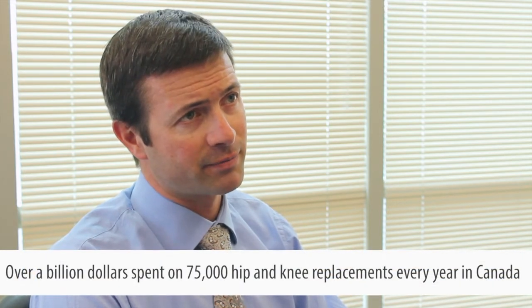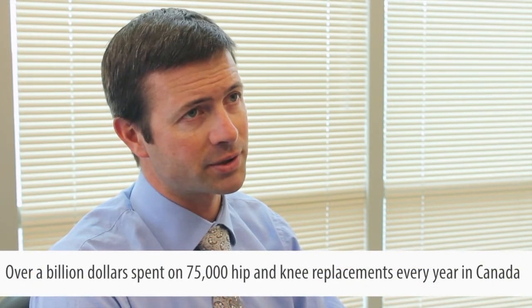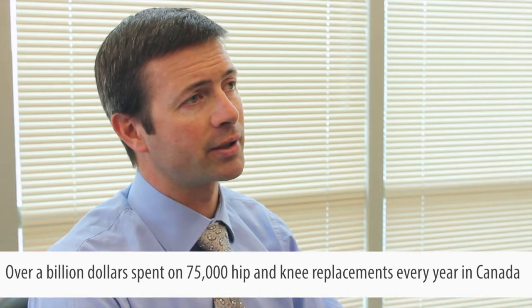Hip and knee replacement surgeries are two very common interventions done in Canada. They're very cost-effective medical procedures that greatly improve the quality of life. More than 75,000 Canadians per year undergo hip and knee replacements. While they're very effective, they do cost a fair bit of money — about $15,000 per procedure. This represents more than a billion dollar cost Canada-wide every year.